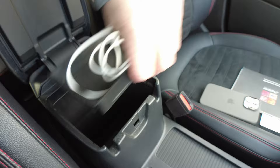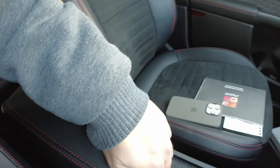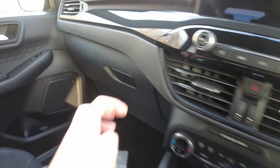All the seats are the same - they're not heated but they're suede with leather and red stitching. You do have a fairly big glove box as well, and you've got all your climate controls.